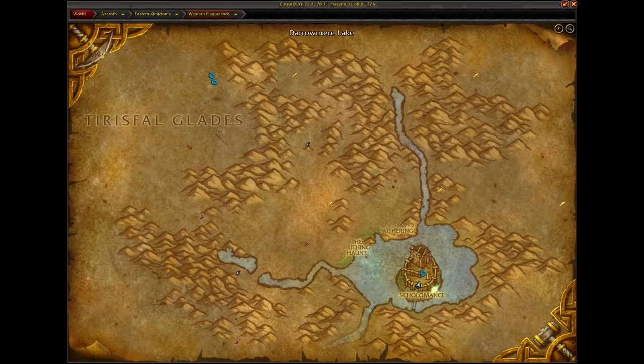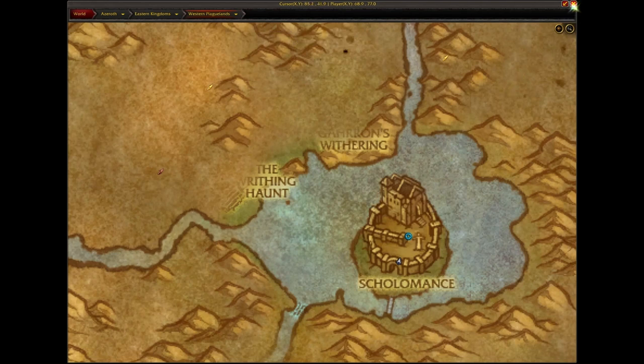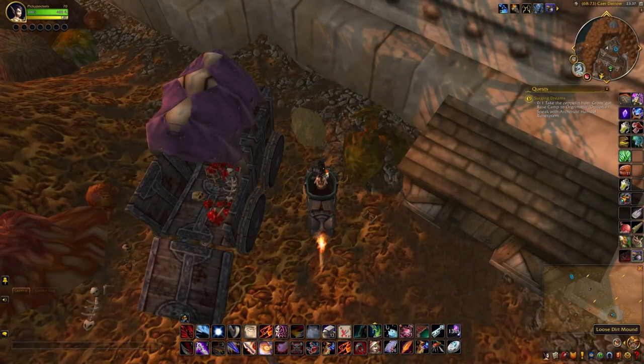The final one can be found just outside Scholomance. This is where I am on the map in the Western Plaguelands — over here, between the wagon and the wall.